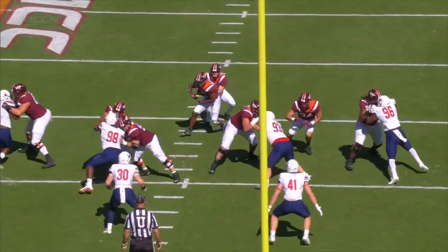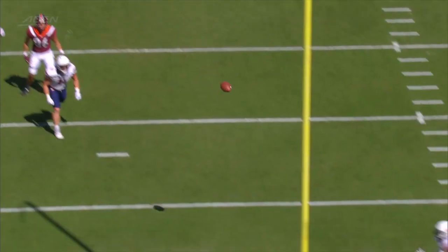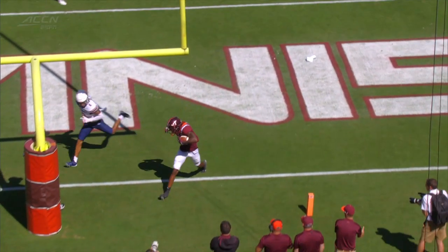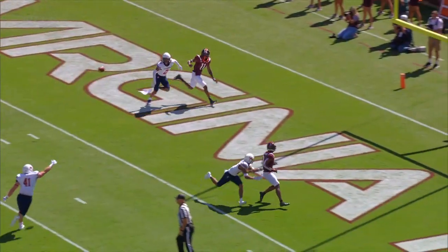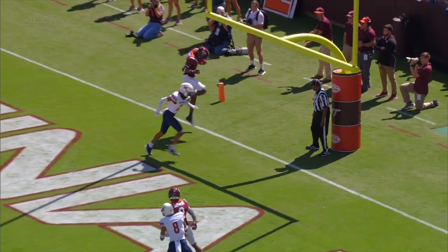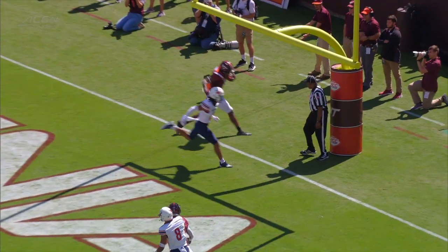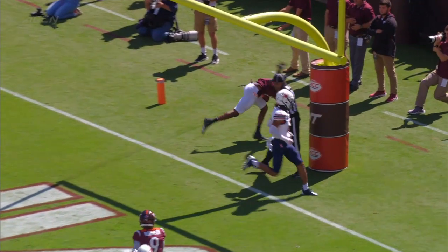We'll get our first look at it. Burmeister's got plenty of time, clean pocket to throw from. The snag — yeah, he gets that left foot in. It's a catch on Saturday, but not on Sunday. But this is Saturday. That toe gets down in the field of play before that right foot comes down out of bounds.